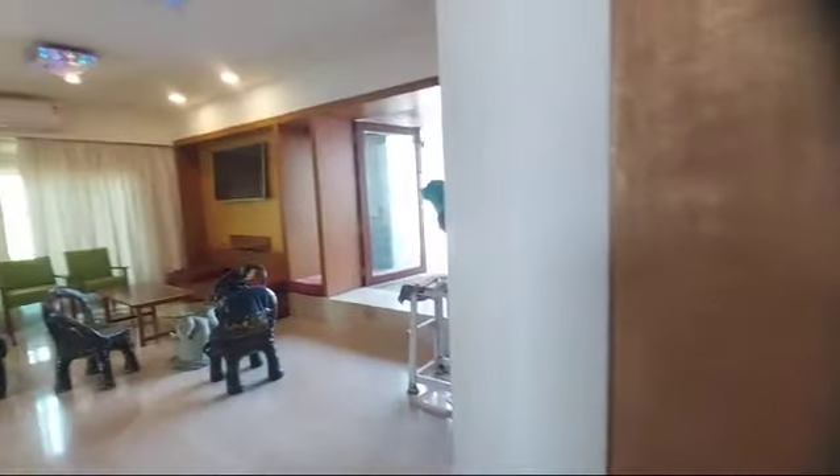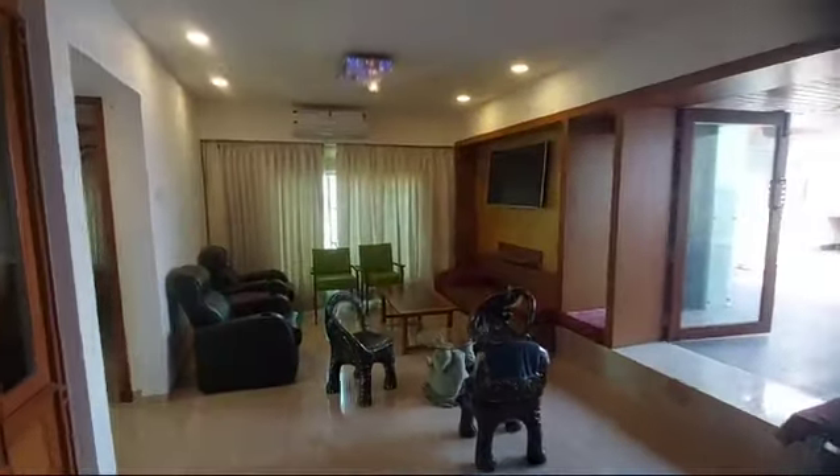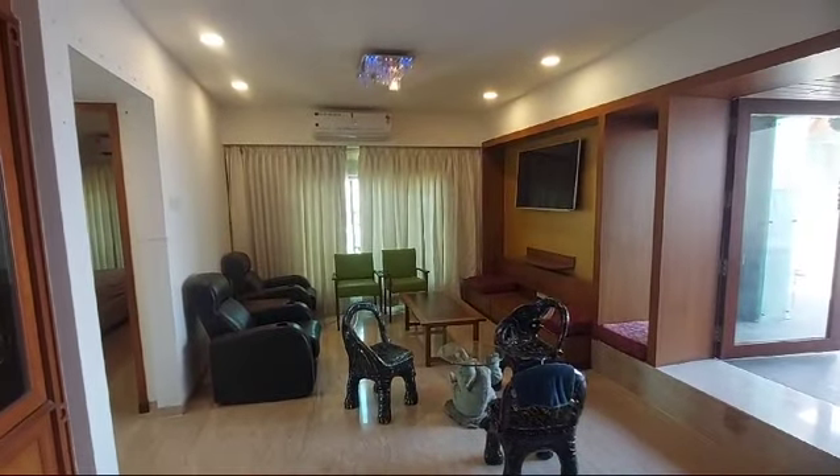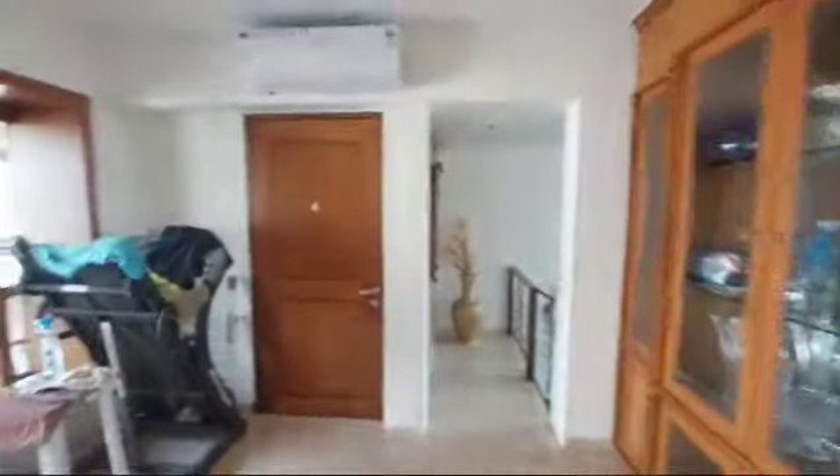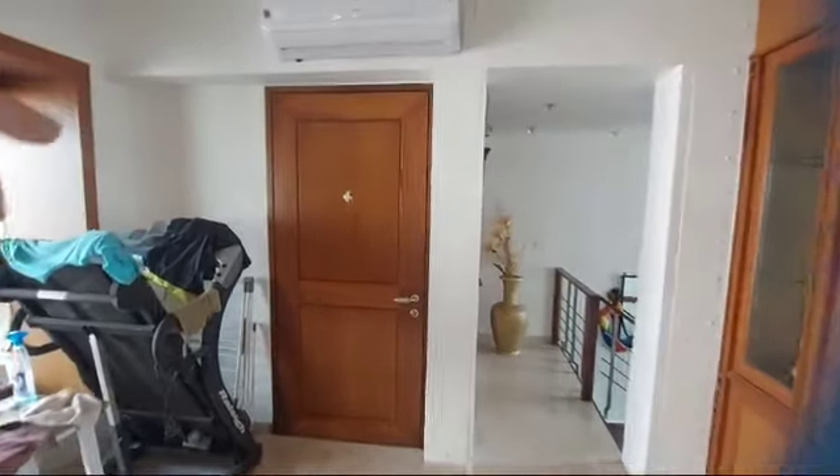Now we go up. This is basically the den room — this is the living room of the second flat, which is converted into a TV room sort of thing. That's the entry of this flat.